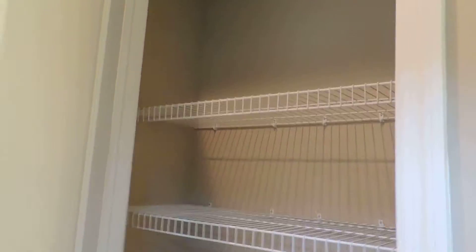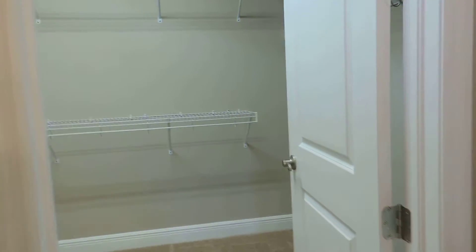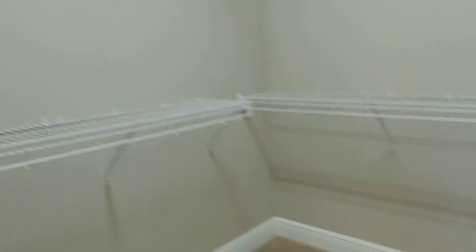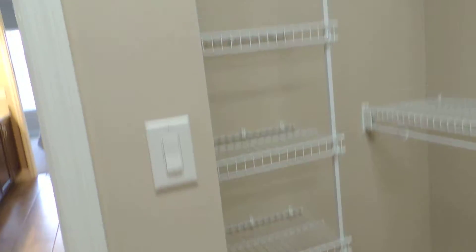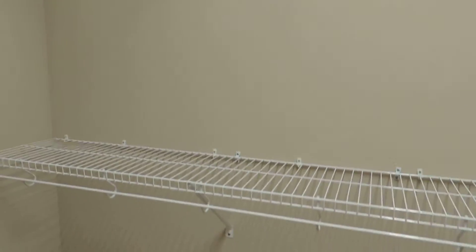Nice linen closet. Then your master closet — you have a little shoe rack, towel rack, and space for sweaters. Double wire shelves for a lot more storage, plus a shelf up top to put things you don't get to that often.